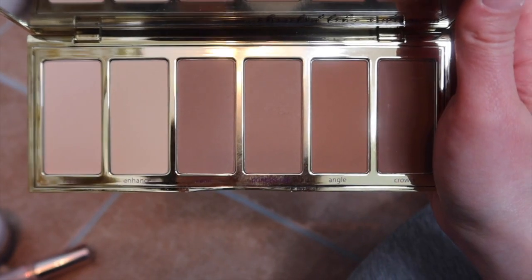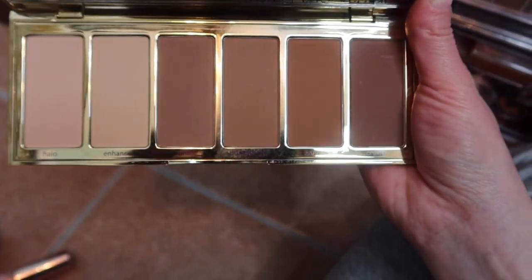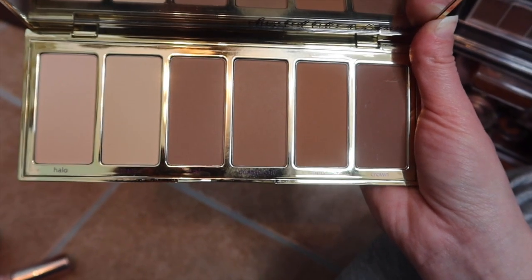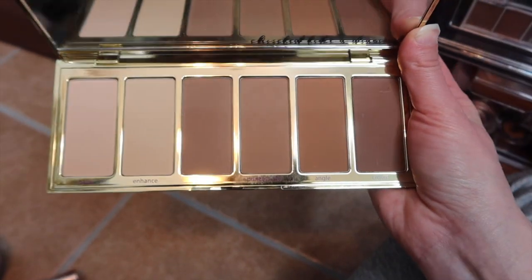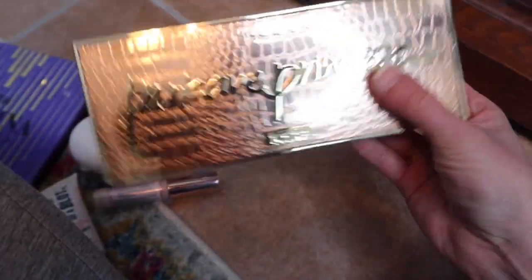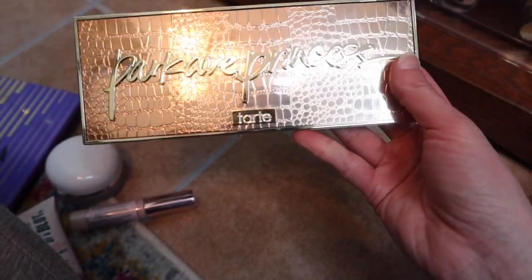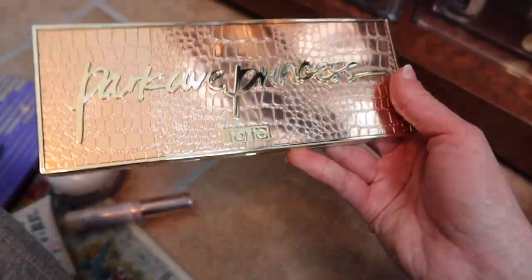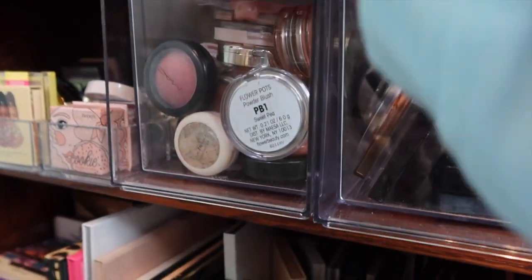Since we pulled an eyeshadow palette, let's stick with individual products for the rest. I'm pulling a bronzer and highlight palette I've only used a couple of times since purchasing because it kind of intimidates me. But I just need to dig in and enjoy it. I love the regular Park Avenue Princess bronzer, the shimmery one, so I was excited to get this — I just haven't given it enough love.